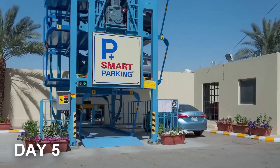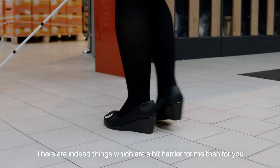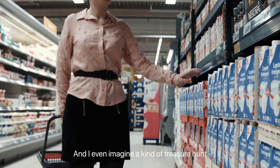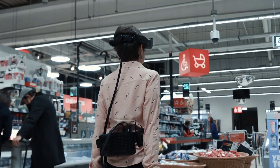Explore these compact, smart parking solutions that are revolutionizing urban living. We have DotLumen — this cutting-edge technology is designed to assist visually impaired individuals by providing real-time navigation and object recognition. It uses advanced sensors and AI to help users navigate their surroundings safely and efficiently.